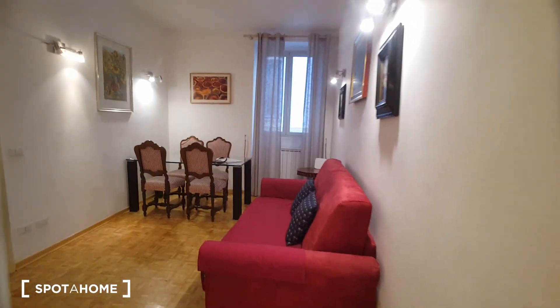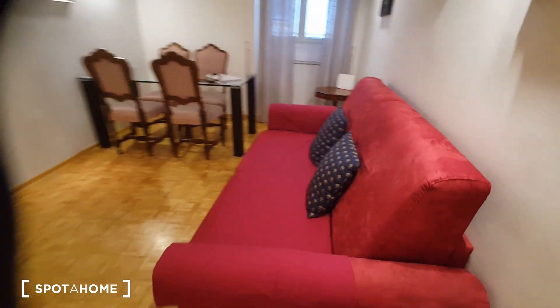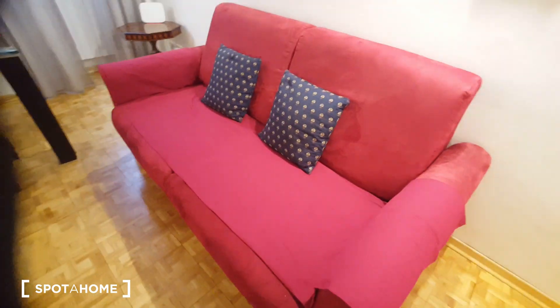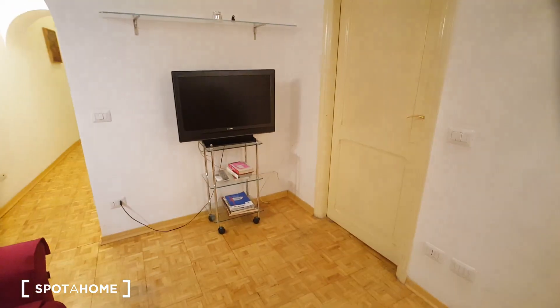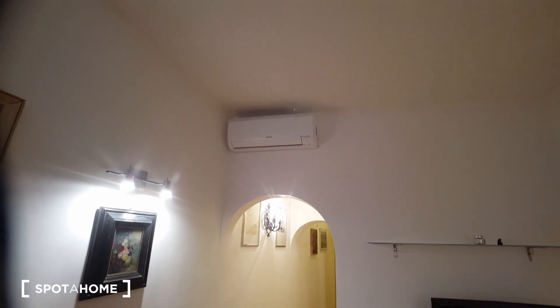Let's check the apartment. We have a living room here with a huge sofa, a table for four, a television, and an air conditioning unit.